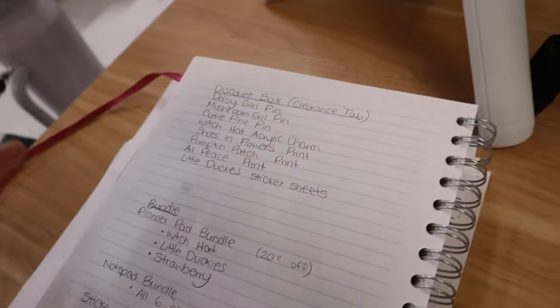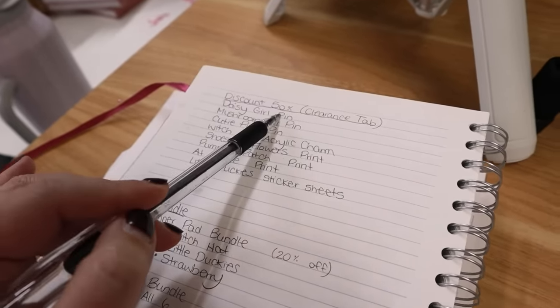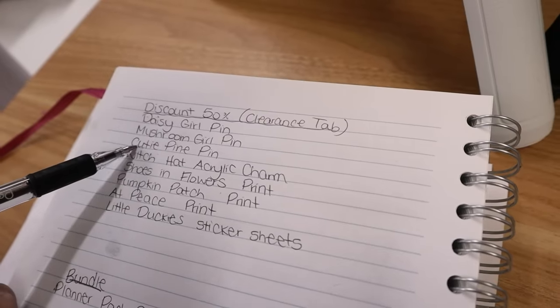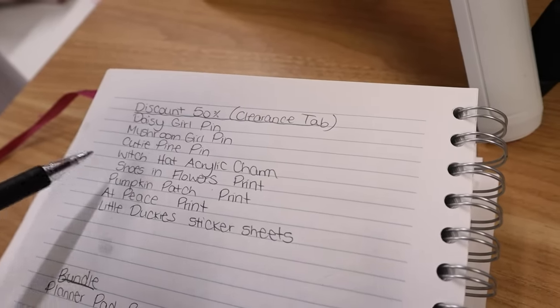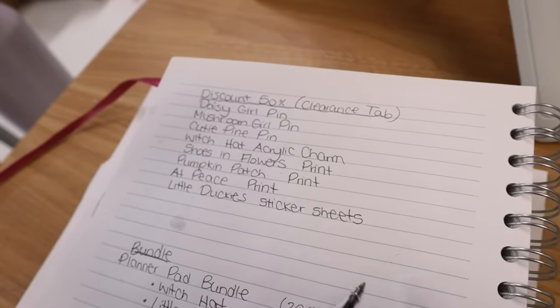One thing I was against doing before but I think I'm willing to do now is alternate bundles for the shopping bags. The bundle was intentionally one of each design to help them all sell equally well, but we're coming up on the one-year anniversary of that. I might start offering bundles of four of one design, like four dinky flower bags or four video game bags. I still don't want to do a build-your-own bundle because that sounds like an inventory nightmare. Here's what I was thinking: discount certain stuff 50% and have a clearance tab. The clearance items would be daisy girl, mushroom girl, cutie pine pins, the witch hat acrylic charm, shoes and flowers print, pumpkin patch print, at peace print, and the little ducky sticker sheet.